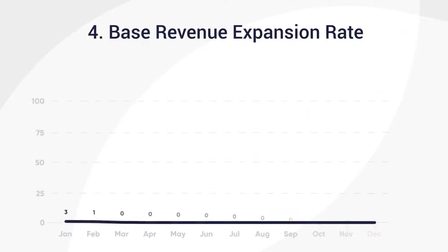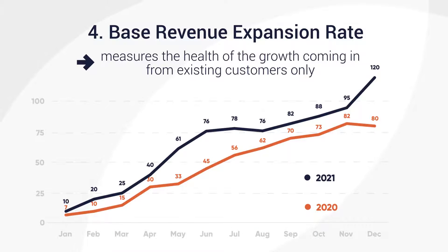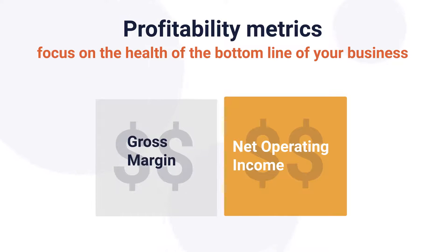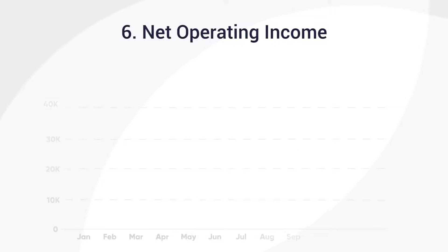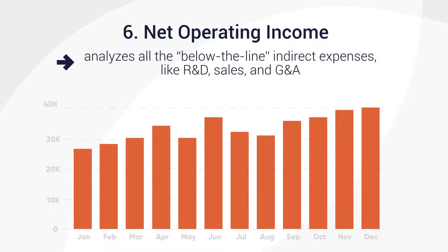Base revenue expansion rate measures the health of the growth coming in from existing customers only. Now let's look at profitability metrics, which focus on the health of the bottom line of your business. Gross margin analyzes the impact of your direct expenses in technology and delivery, while Net Operating Income analyzes all the below-the-line indirect expenses like R&D, sales, and G&A expenses.